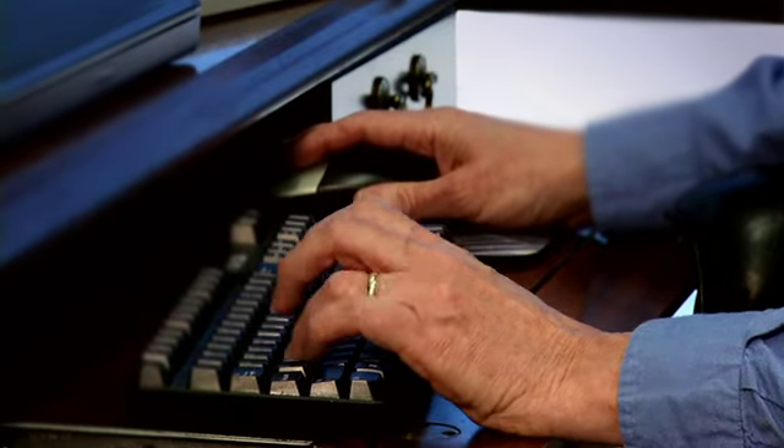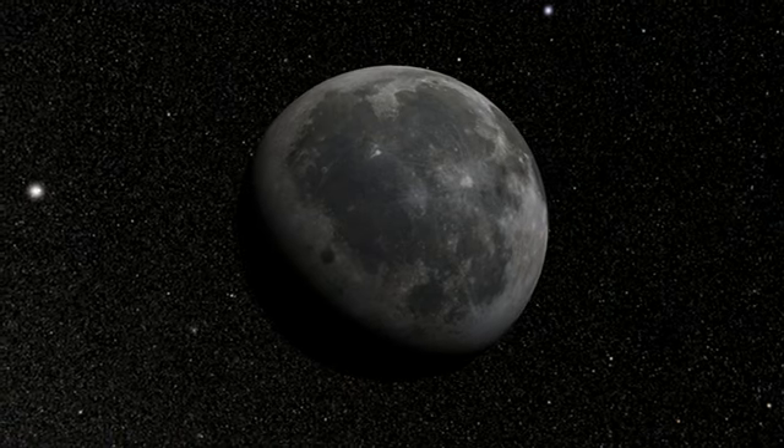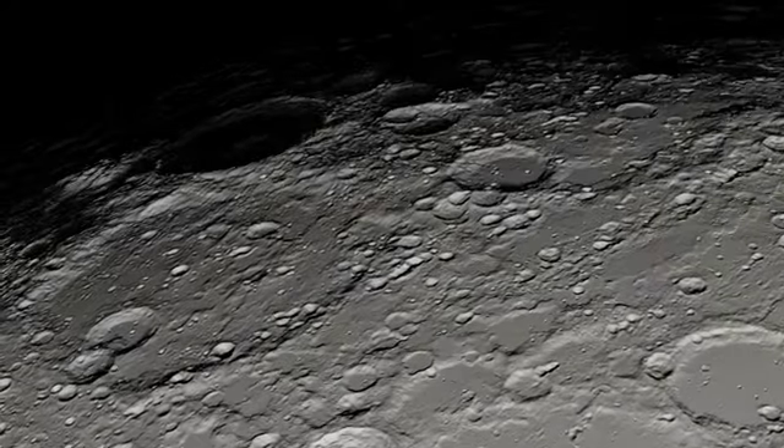Finding these young graben was a real surprise because we thought all these lobate scarps are telling us the moon is shrinking, so what are these small graben that are telling us the moon is pulling apart doing in this picture? How does this all fit together? All that's related to how the moon has evolved, how the moon has lost heat over its 4.5 billion year history.